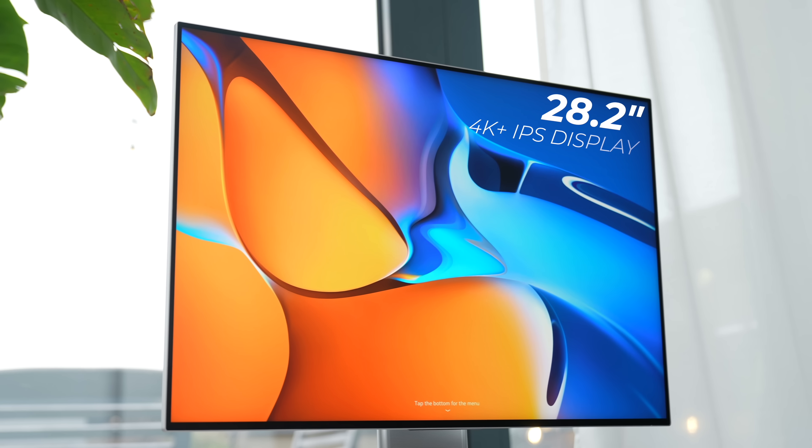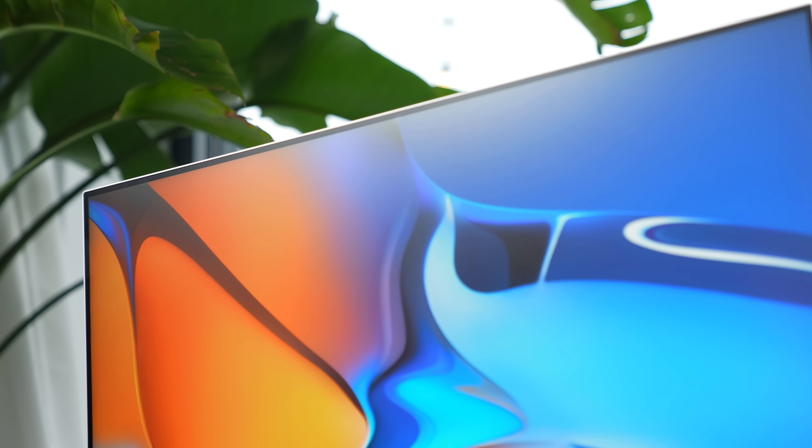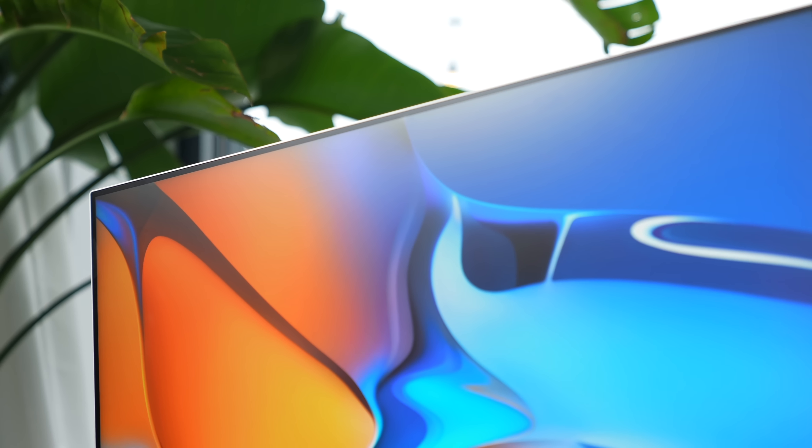In this video, I partnered with Huawei to check out the new MateView — a 28.2-inch 4K plus IPS display, or more simply put, an excellent do-it-all monitor, which is why I'm going to use it as an example in case you're looking for one.